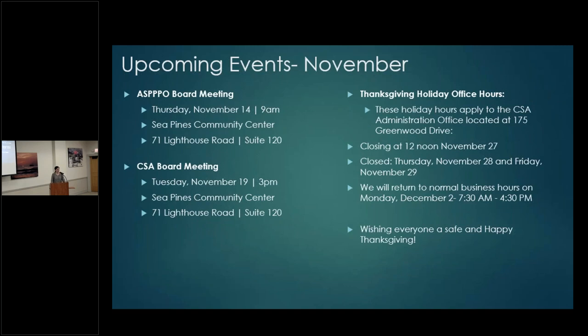The ASPO board meeting is on November 14th at 9 a.m. here in the Community Center. The CSA board meeting is on the 19th, Tuesday, at 3 p.m. We also have CSA holiday hours posted — Thanksgiving, Christmas, and New Year's Eve office hours — applying specifically to the admin office at 175 Greenwood Drive. Gate passes and gate issuance are not affected by holiday hours.